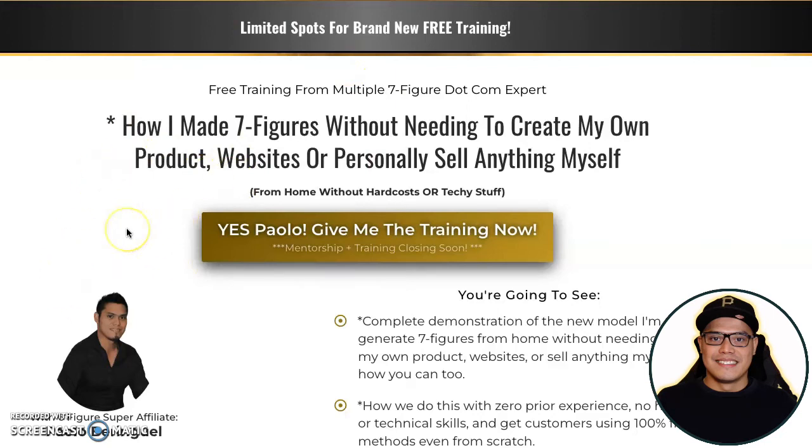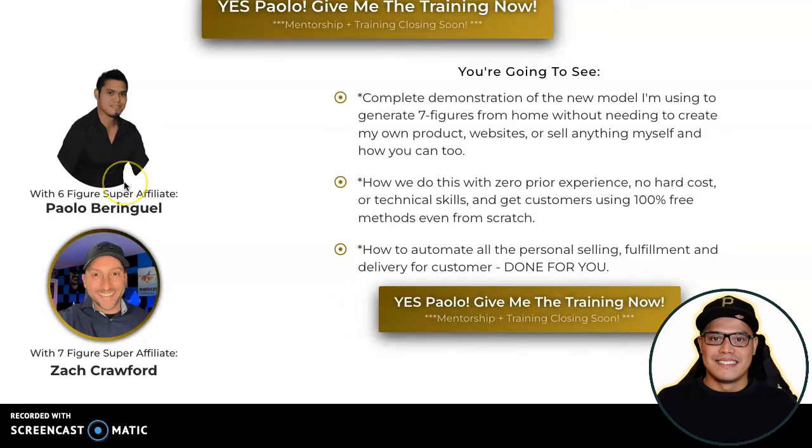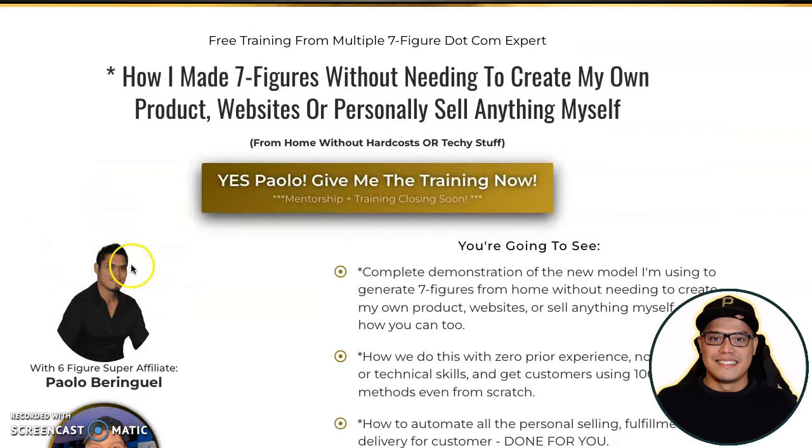When you go to the description, all you have to do is click on the link and you will be taken to this page. This is the page they gave me as an affiliate and as a customer — it's a co-branded page. You can see this is the creator of the system, his name is Zach Crawford, and I just put my photo here so you know it's a co-branded page.